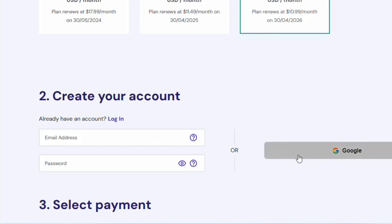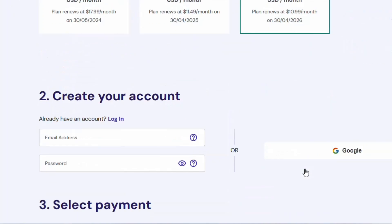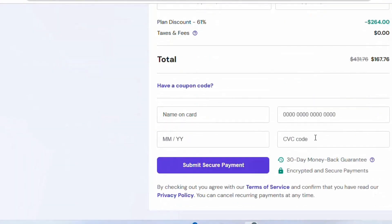Sign up with your Google account — even if you're not buying that day, just sign up so you can log in later. Fill out the form, enter your card details, and submit your secure payment. Hostinger VPS hosting is one of the best services I have come across.